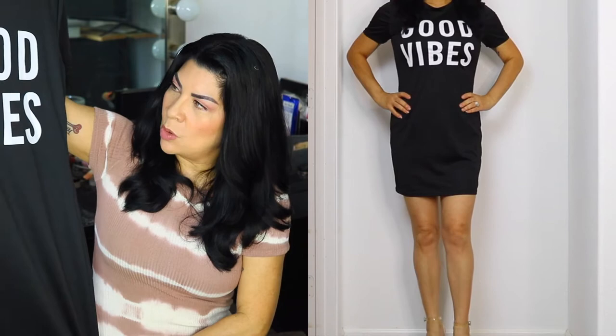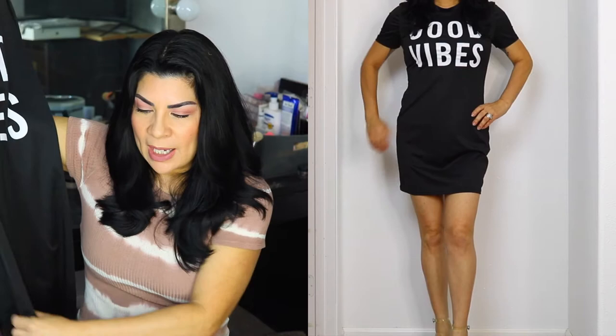The next one is this Good Vibes dress. I really like this dress. The only thing I thought was maybe the words 'good vibes' would be a little bit smaller, but it's okay — I think it's still cute, and we all need good vibes these days. It's a stretch polyester, the same kind of material as the mandarin dress. This good vibes dress I paid $14.